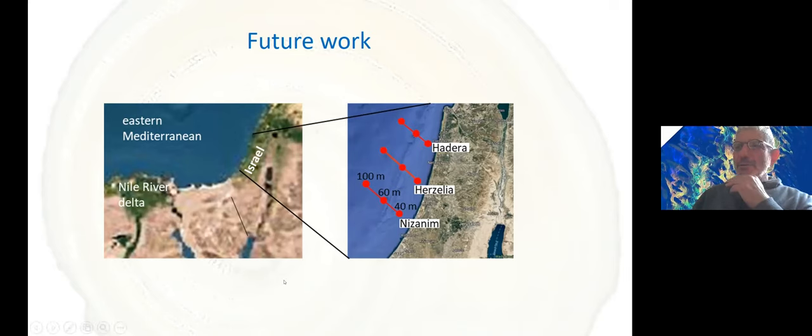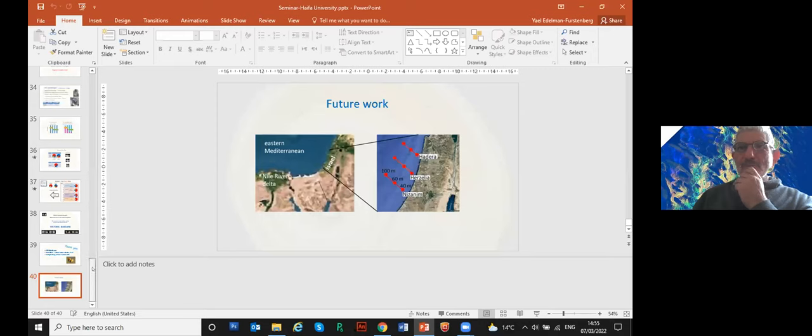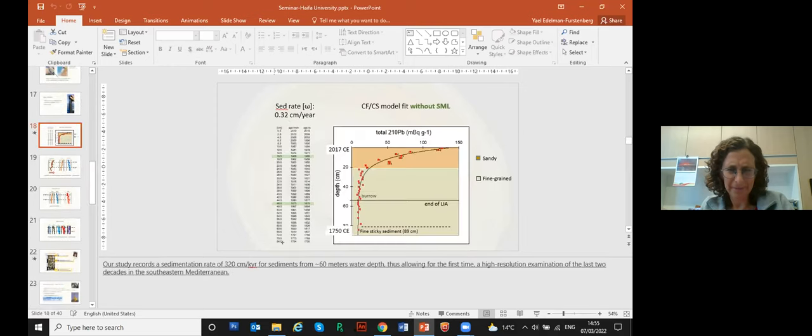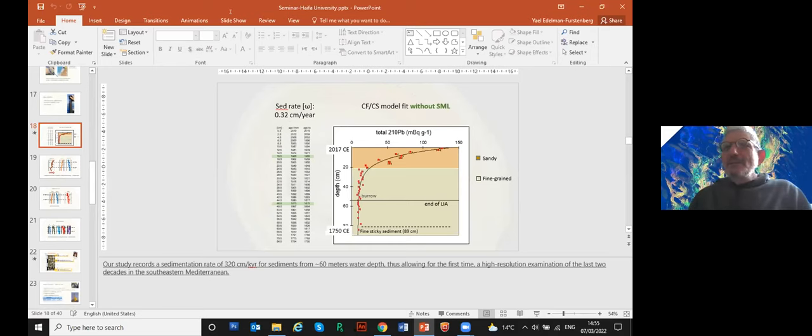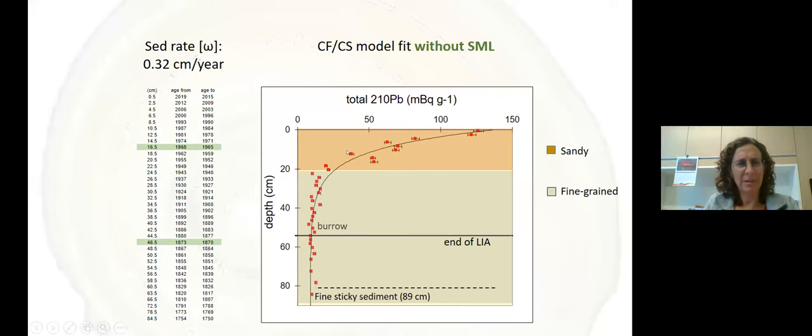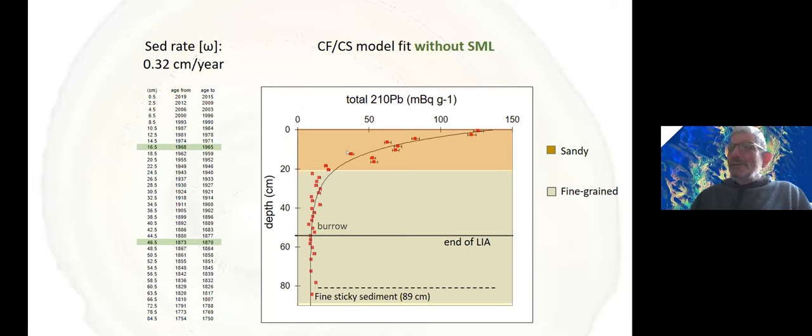I missed the location of the calibration core you used for the date calibration. Could you show it again? It's from off Haifa at 60 meters — we took it right next to the large box core. It's right across from Haifa. We chose that location because we wanted to be far from any specific pollution source — we wanted to get a larger picture of the Eastern Mediterranean. Would you believe this would be a similar picture of sedimentation rate and response if you went up and down along the coastline?